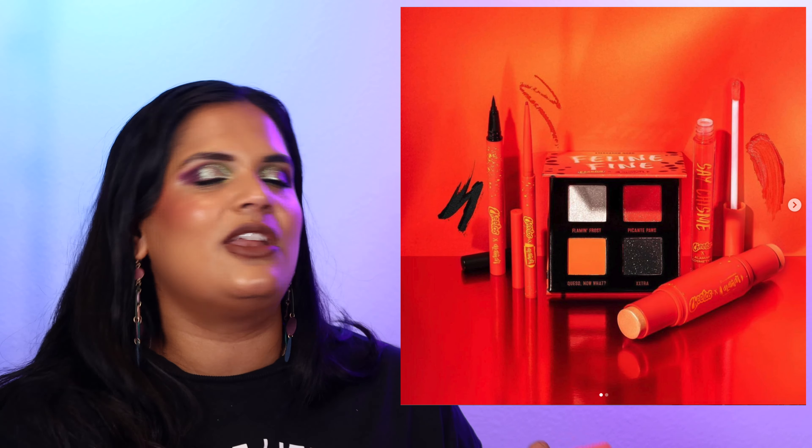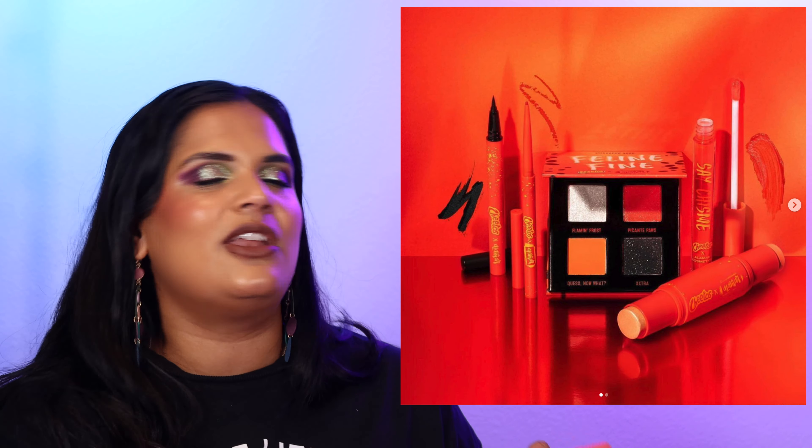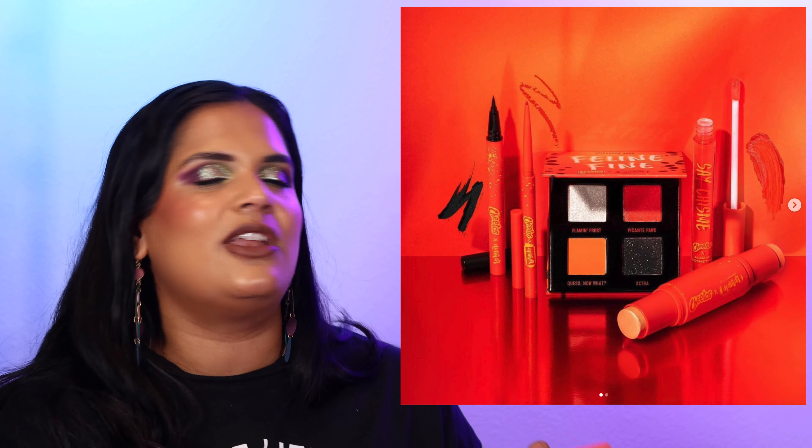From Dior, they launched the Blooming Boudoir Collection featuring a Blooming Boudoir Contour Palette created by artist Pietro Ruffo. There is a 10-color eyeshadow palette for $140, a Dior Attic case for $30, a cushion powder, a lipstick for $45, a Dior Attic lip maximizer for $40, and a lip glow for $40. The packaging is absolutely exquisite and in pictures it looks so fancy, but it's a skip for me.